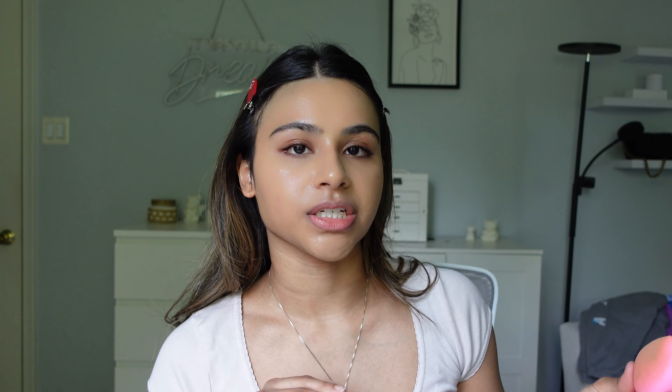It covers up any hyperpigmentation — I used to have really bad acne but now I just have hyperpigmentation left over from previous breakouts. I will always be a foundation girl because I think concealer is a little bit too thick for me. It just doesn't give you that flawless base the way foundation does, in my opinion.